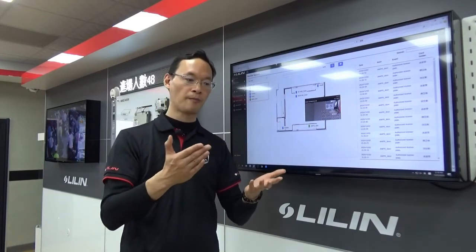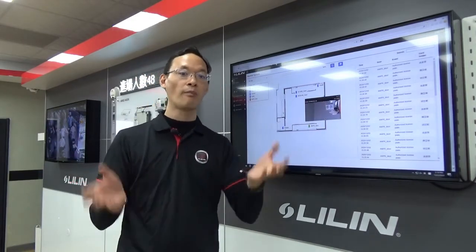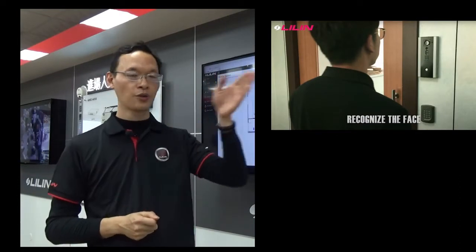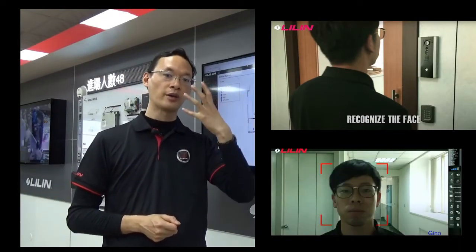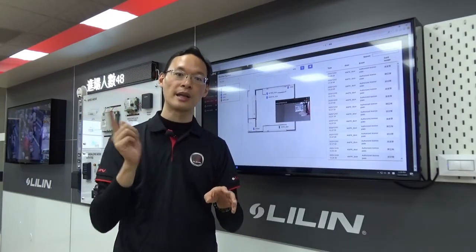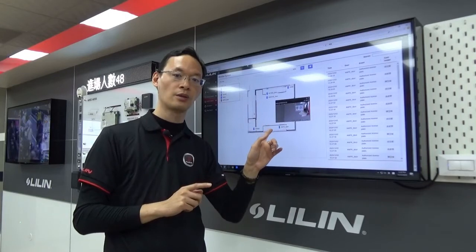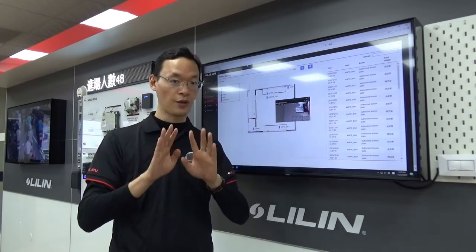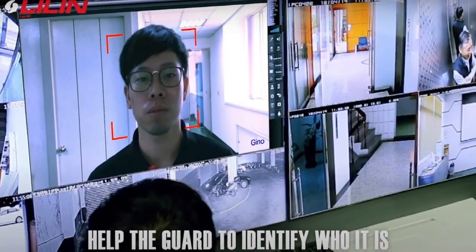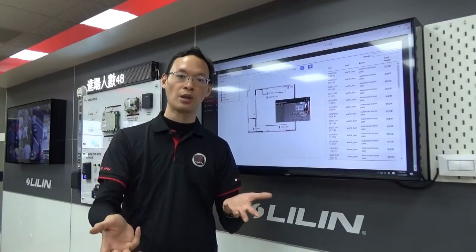One more function I would like to introduce about access control is combining it with face recognition. If I take the card and go in front of the camera, the camera will recognize me as Alun. If the face recognized by the camera matches the name and picture in the database of the control software, then the door will open. If not, the door will not open and will generate an alarm — such as an audio alarm or visual alarm like an LED — and alert the managing people to send somebody on site.